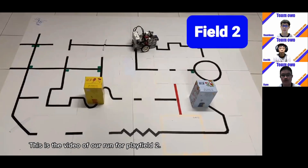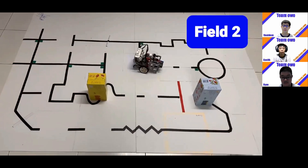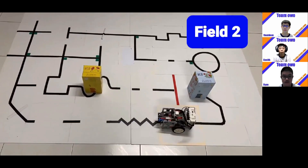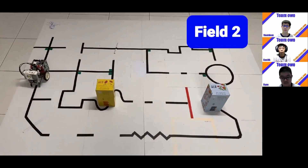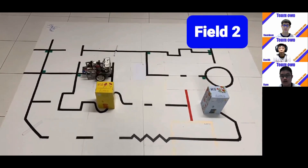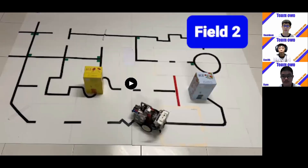This is the video of our trial run for playfield 2. As you can see, our robot can autonomously and competently complete both fields.